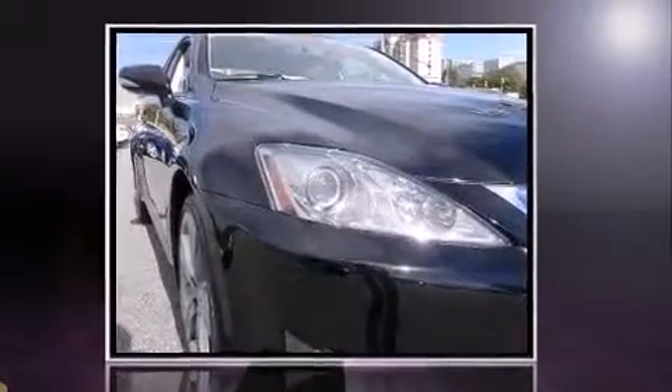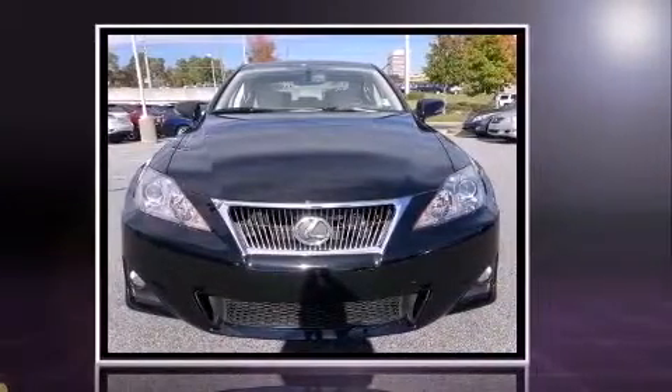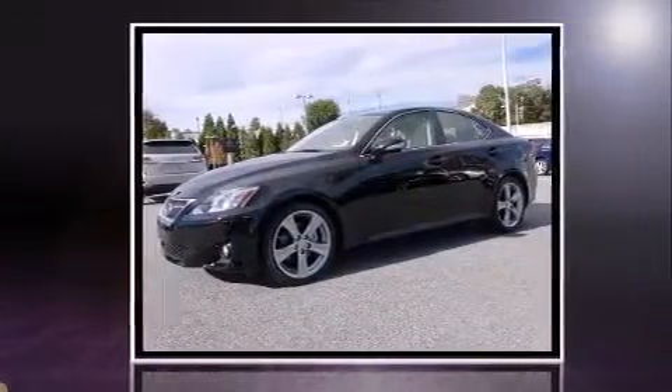Familiarize yourself with a 2012 Lexus IS 250. This four-door, five-passenger sedan has not yet reached the 20,000 mile mark. Under the hood you'll find a six-cylinder engine with more than 200 horsepower, and for added security, dynamic stability control supplements the drivetrain.